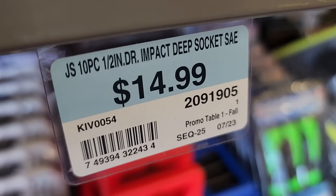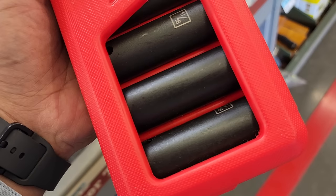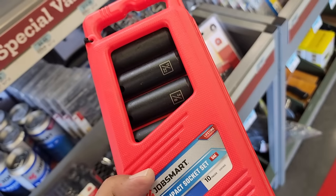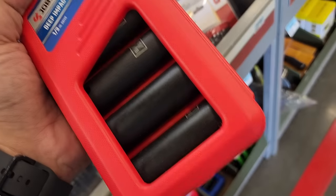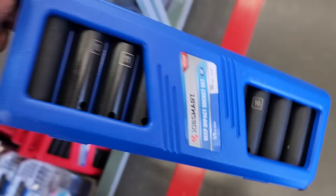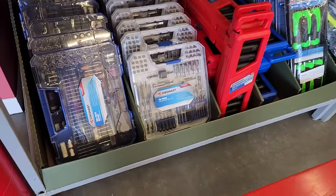Let's walk in the store and look at some of these deals. We've got $14.99 deep impact sockets — these caught my attention right off the bat. This is a killer deal, very similar to Harbor Freight. It's a 10-piece set with SAE and metric half-inch deep impact sockets. Pretty good for Job Smart.